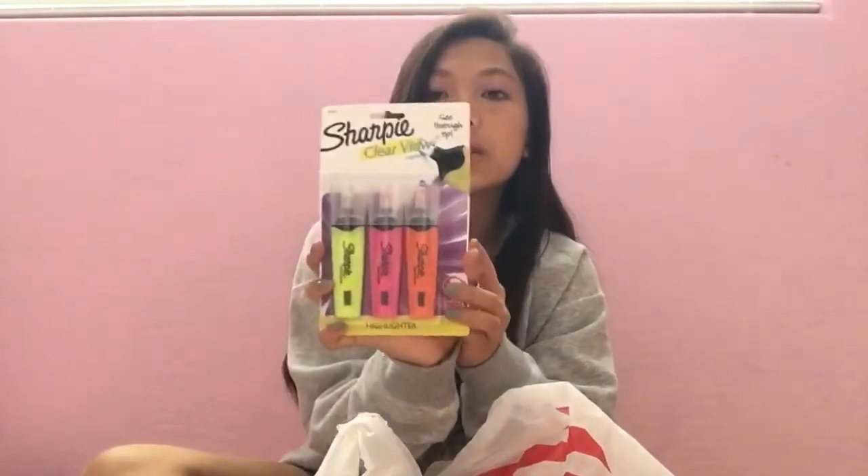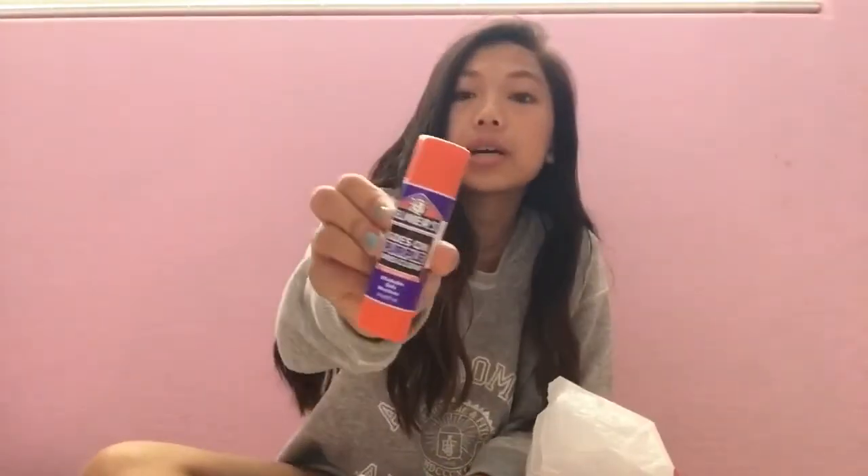Next is a pencil case. I also got some expo markers so that when we write on the boards I don't have to share with everyone else. Next is some index cards, because these things are the only things that help me study. Next are some Sharpie highlighters — the clear view ones. I personally struggle at highlighting, so hopefully these help me see a little better.